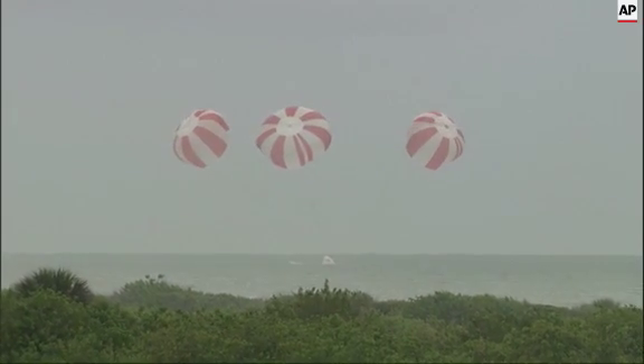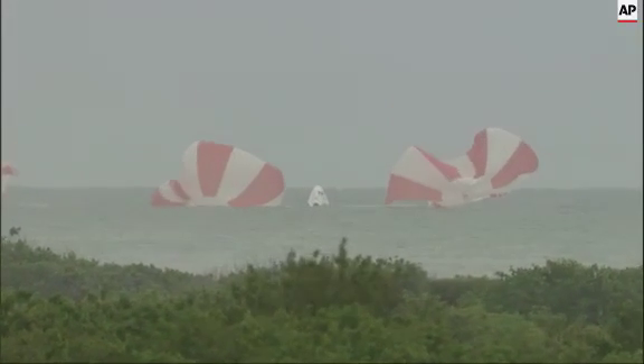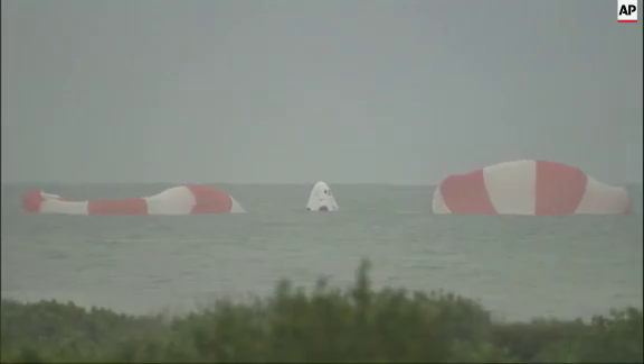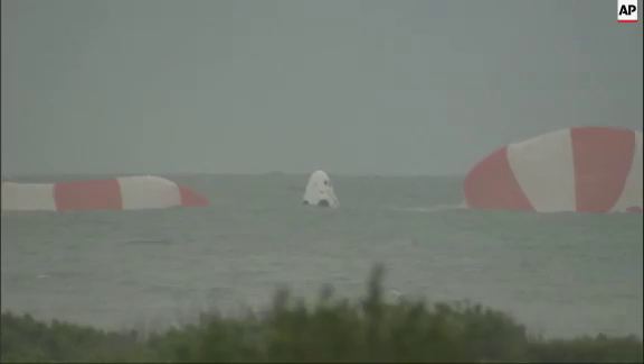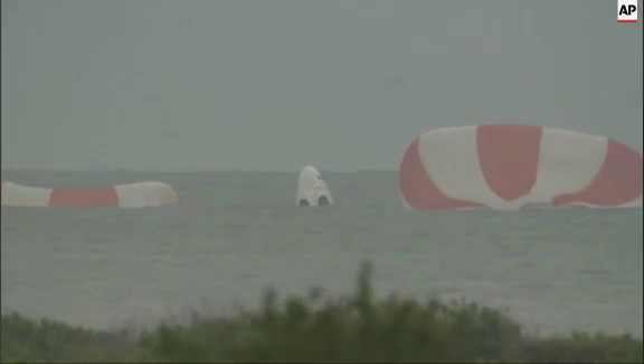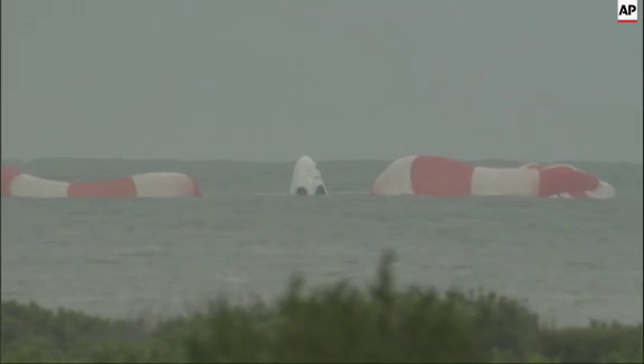The Crew Dragon test article has splashed down just offshore from Cape Canaveral Air Force Station in Florida. This view from Dragon — Dragon is in water landing. The three parachutes confirmed on the Dragon pad abort test. All stations proceed recovery operations. Launch conductor Aaron Beck announced to the team that this concludes the SpaceX pad abort test.